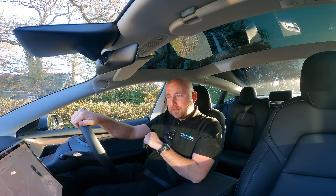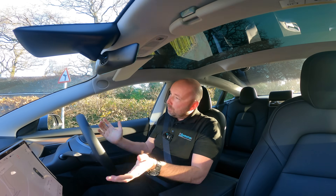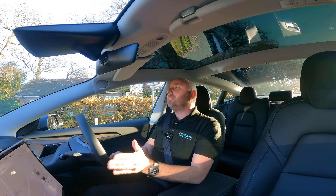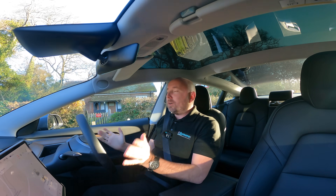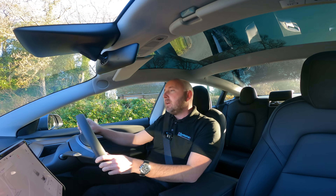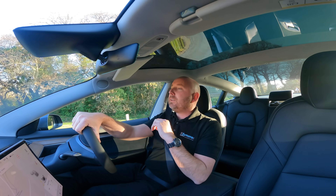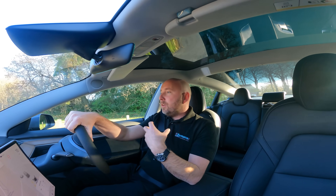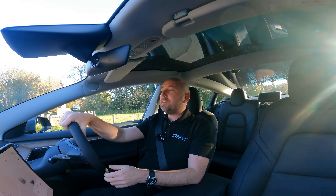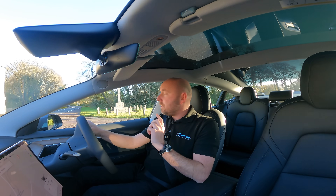It was four degrees Celsius this morning, and it's now coming up to six degrees at 9:30 AM, so it's a pretty cold day. I've got the heating on and I'm going to drive real-world — not trying for maximum efficiency, driving at the legal speed limit. I've done the school run, 14 miles through traffic and town and then into the office, had a quick coffee, and now I'm going to leave and do this test.